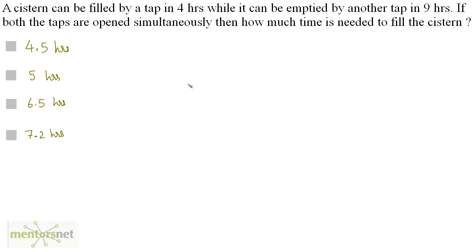A cistern can be filled by a tap in 4 hours while it can be emptied by another tap in 9 hours. If both the taps are opened simultaneously, then how much time is needed to fill the cistern? Let the filling tap be A — the part filled by A in 1 hour is 1/4.